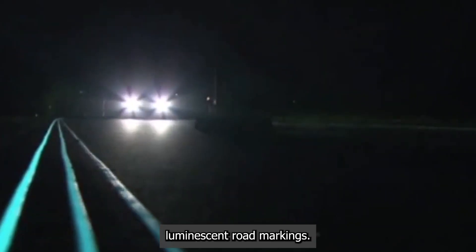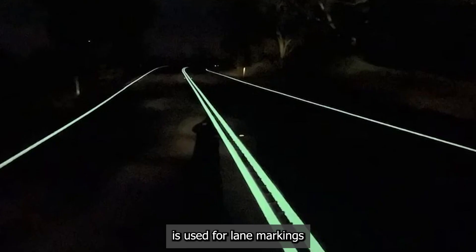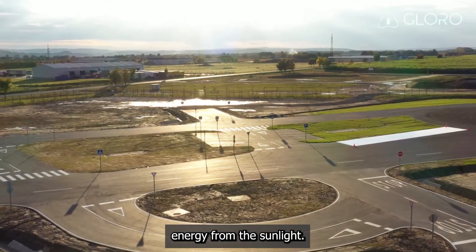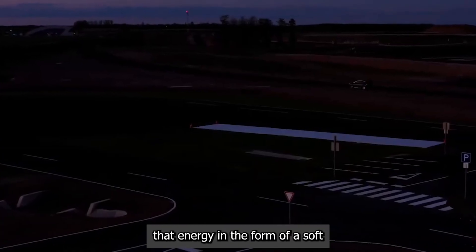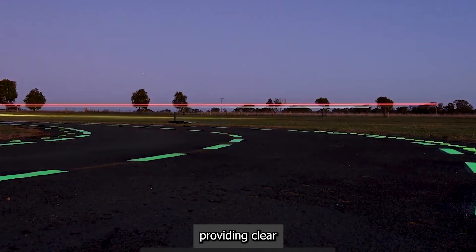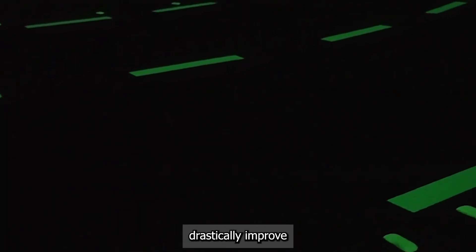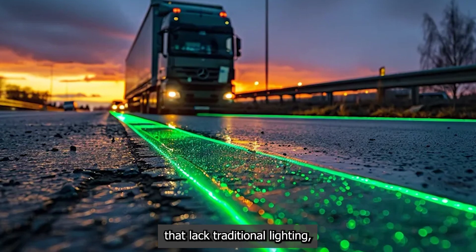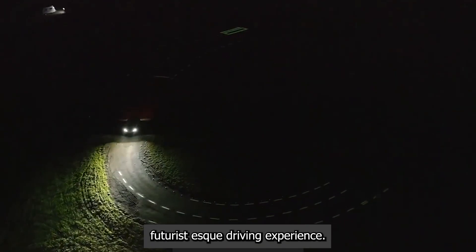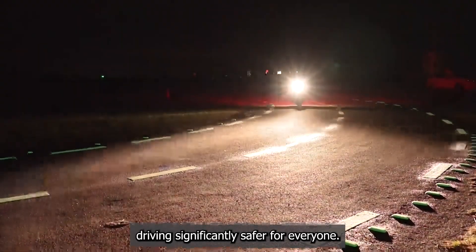The solution could be photoluminescent road markings. Special paint containing light-absorbing photoluminizing powder is used for lane markings and other road lines. During the day, this powder absorbs energy from sunlight. As darkness falls, it slowly releases that energy in the form of a soft, ambient glow. The effect can last for 8 to 10 hours, providing clear visibility of the road's layout without any electricity. This technology drastically improves safety on rural roads that lack traditional lighting, reduces energy consumption, and creates a visually stunning, futuristic driving experience — a simple, passive system that makes night driving significantly safer for everyone.